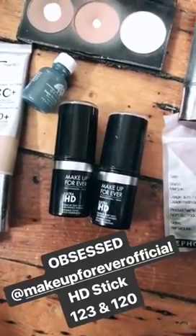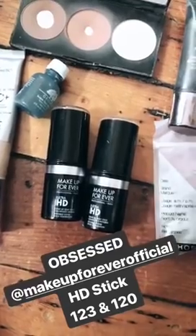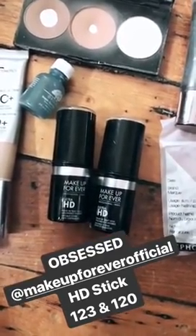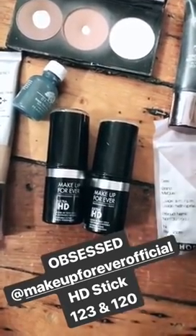The next product I'm obsessed with is the Makeup Forever HD Stick. It has the best coverage and the best dewy glow — it's amazing. But it's debatable whether it breaks me out a bit, so I try to only use it on weekends, special nights out, or special occasions, but I love it.